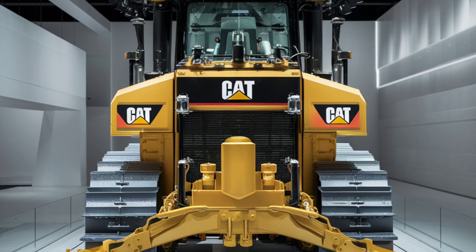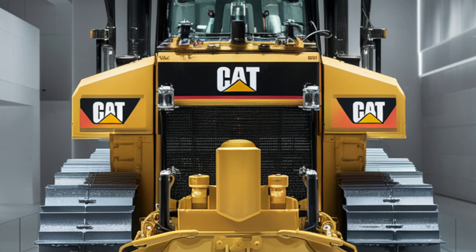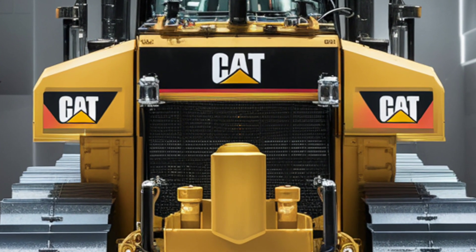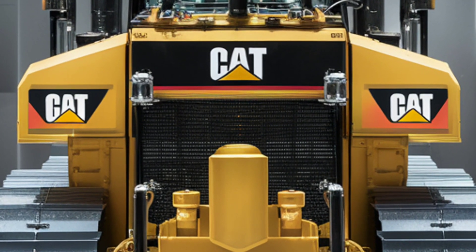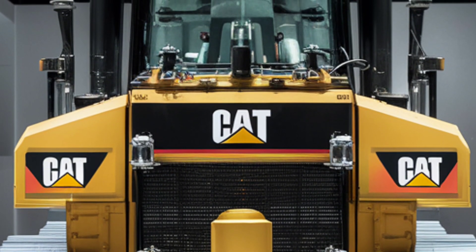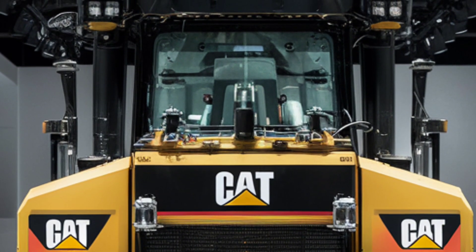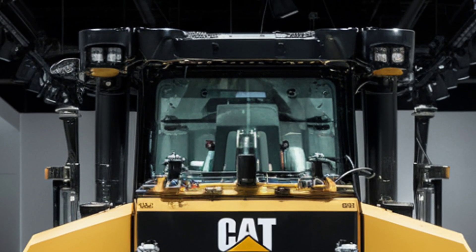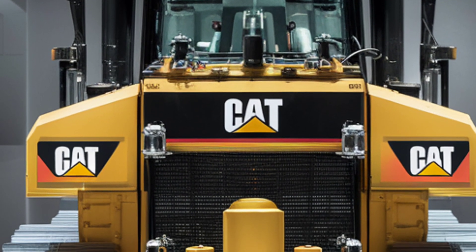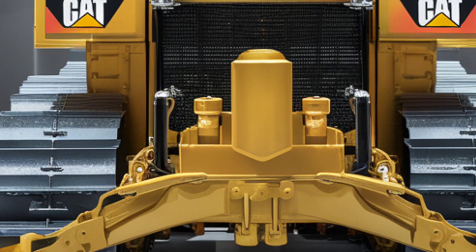One of the most significant upgrades in the 2025 model is its operator-focused cabin. Caterpillar understands that operator comfort is directly tied to productivity, so they've pulled out all the stops to create a workspace that's as functional as it is comfortable. The cabin is fully air-conditioned with climate control systems that adapt to external weather conditions. The seat is ergonomically designed with adjustable settings to accommodate operators of all sizes. The intuitive joystick controls are placed within easy reach and the layout of the dashboard has been simplified to minimize distractions.